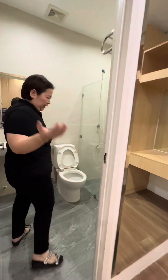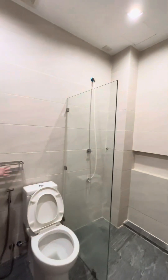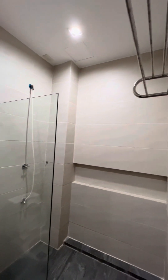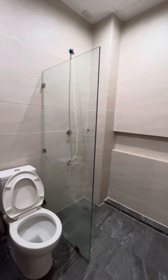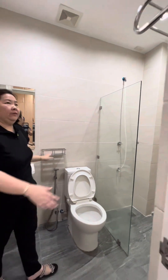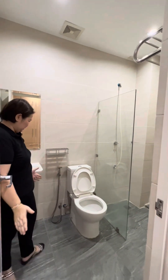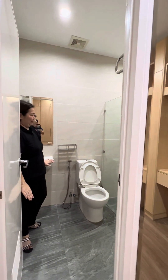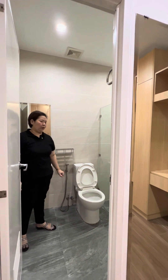Let's step into the toilet and bath. There is a partial shower enclosure. All fixtures are already included — soap holder, shampoo holder, and towel holder. Everything is inclusive in the unit. The brand is HCG — a branded lavatory and waterworks.